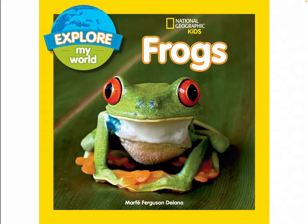National Geographic Kids Frogs by Marfie Ferguson Delano.